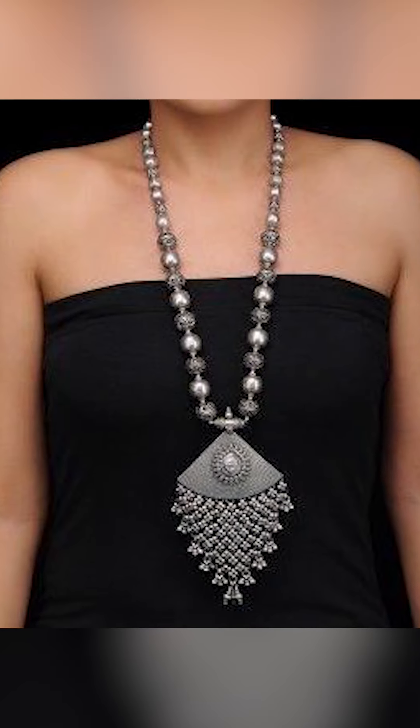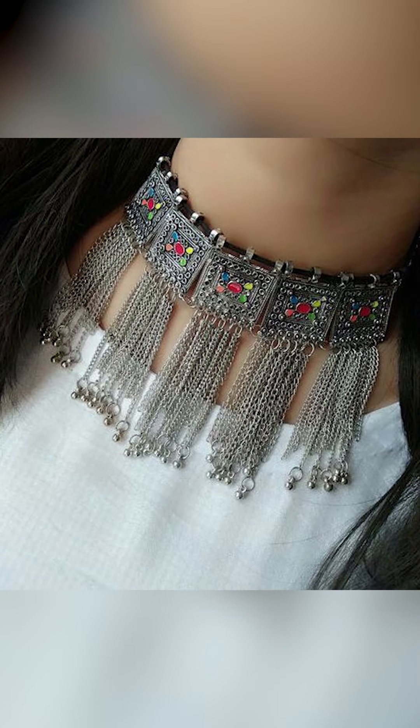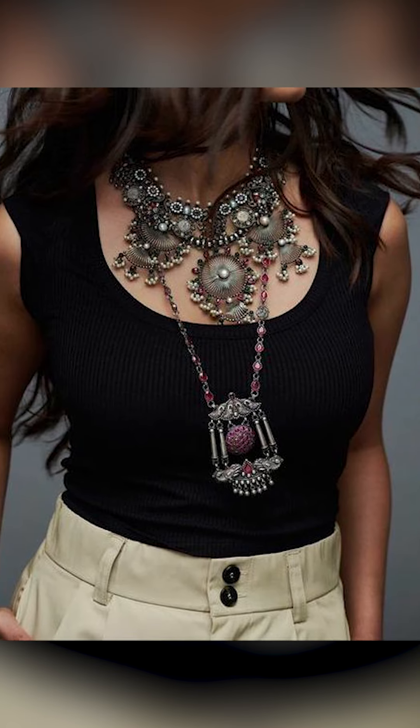Thank you for watching this video. If you like this video, don't forget to subscribe to Fashion Trends. You can purchase similar types of silver jewelry seen in this video on Amazon — they're really pretty. Check out the description box for the link.